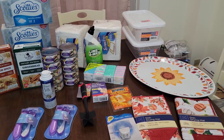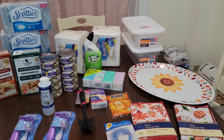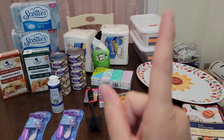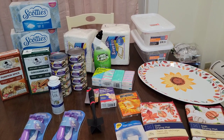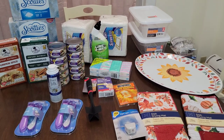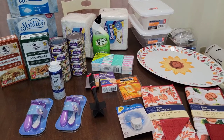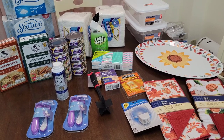My daughter and I went to Dollar Tree today. As you can see in a video I posted before this, Dollar Tree is starting to sell things that are not a dollar, like $3 and $5 items. If you don't know what I'm talking about, I'm going to post that video in the description down below so you can check it out.